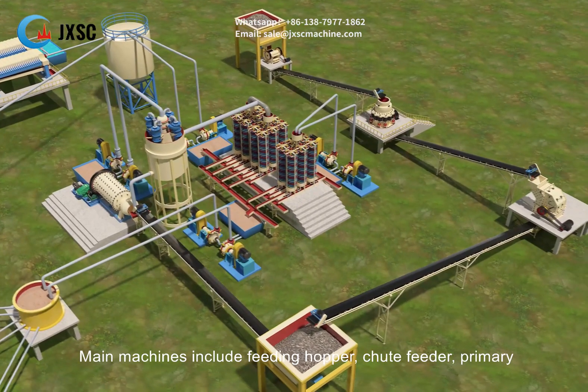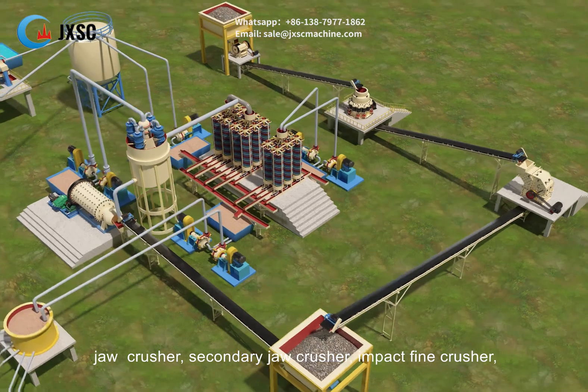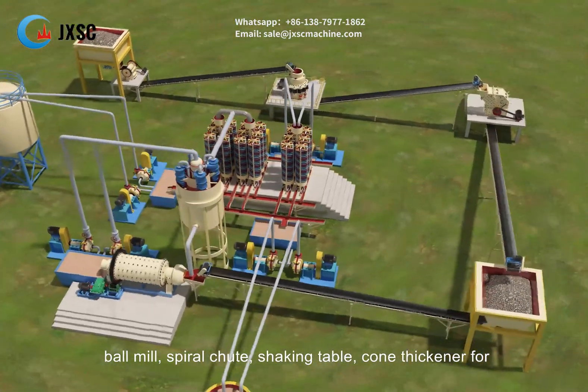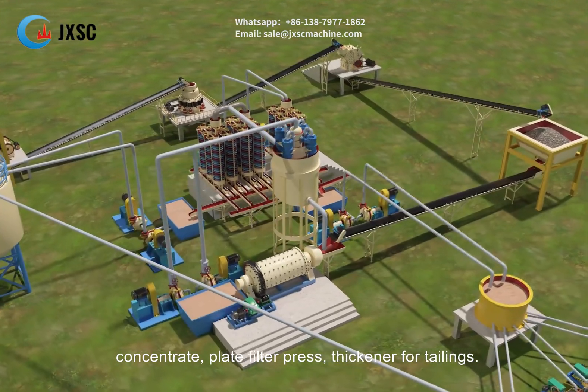Main machines include feeding hopper, chute feeder, primary jaw crusher, secondary jaw crusher, impact fine crusher, ball mill, spiral chute, shaking table, cone thickener for concentrate, plate filter press, and thickener for tailings.